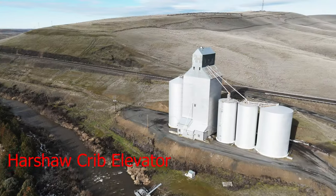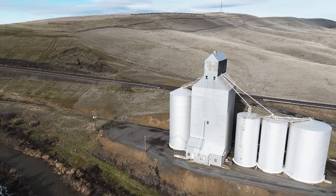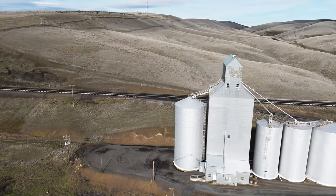The Harshaw elevator on the corner of Harvey Shaw Road and Highway 124 here in Walla Walla County was at one point the largest crib elevator in the region. You can see how it has been twinned with these newer steel bins to make it still useful to this day.